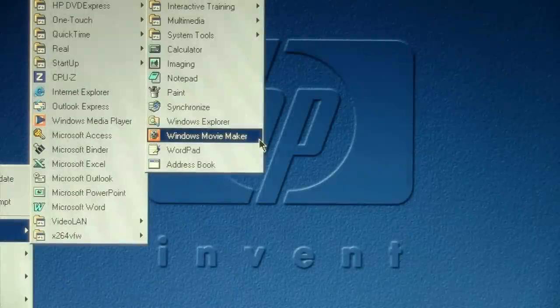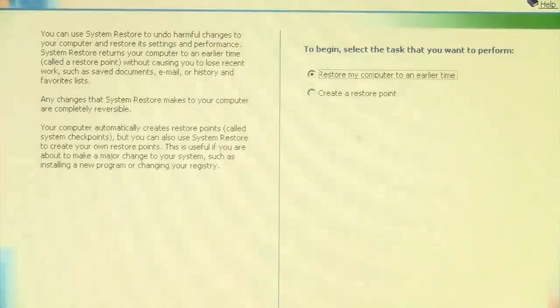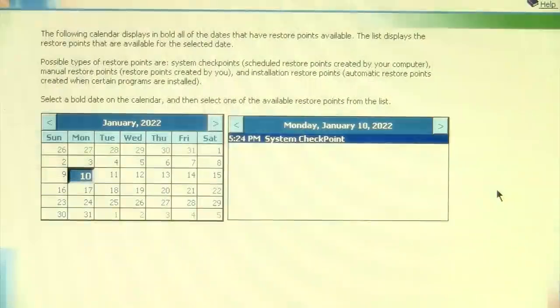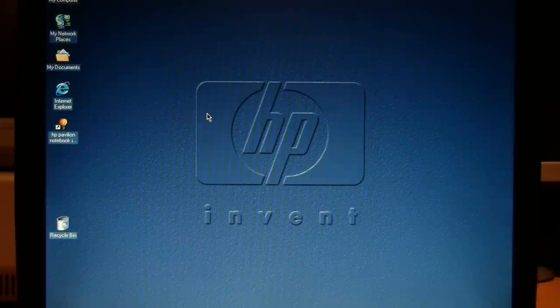Some of the exciting new features of Windows ME included the first version of Windows Movie Maker and also the first implementation of System Restore. Here we can restore our computer to an earlier time — we have a system checkpoint created earlier today, and the last time I used this thing was August 2021. It was also the first version of Windows that could play a DVD without needing a special MPEG decoder board.